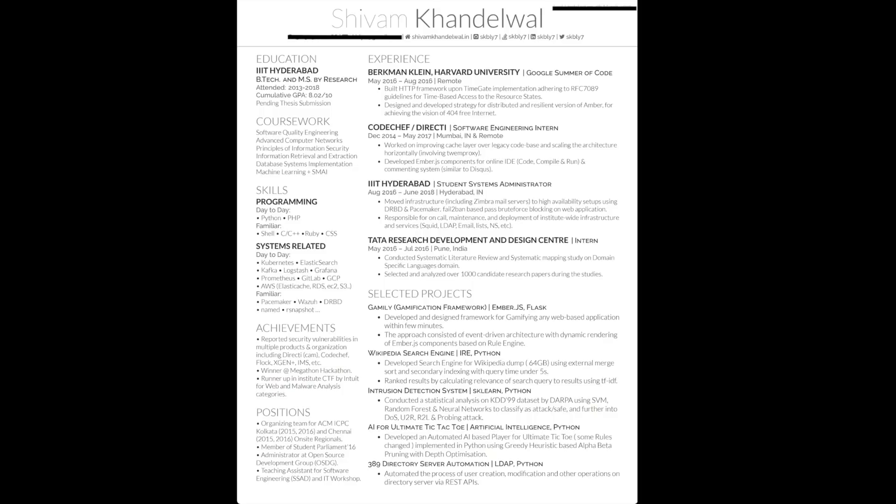The next resume belongs to a friend of mine who interned at Facebook, and this is the resume that he applied to Facebook with. As you can see, he also has some similar sections — the education section and the coursework section.